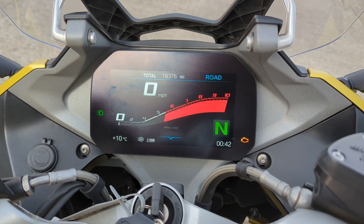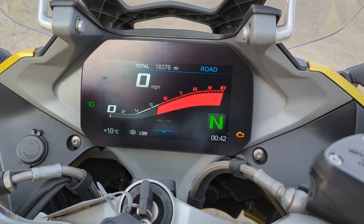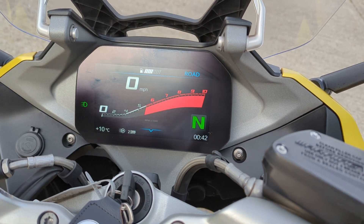Nice TFT display there. 18,376 miles — full BMW history with it.